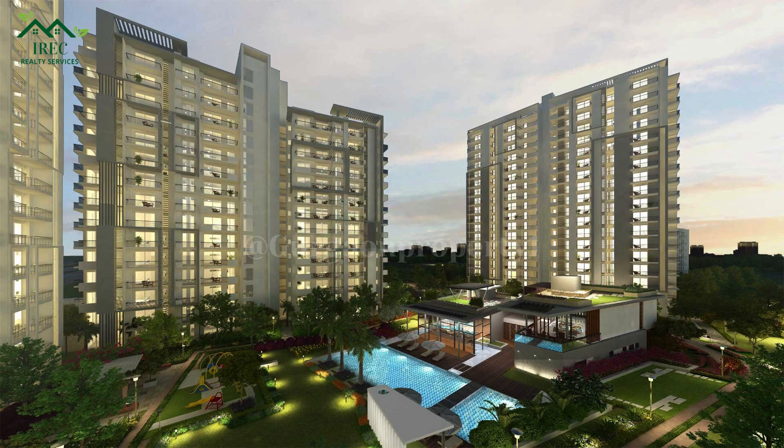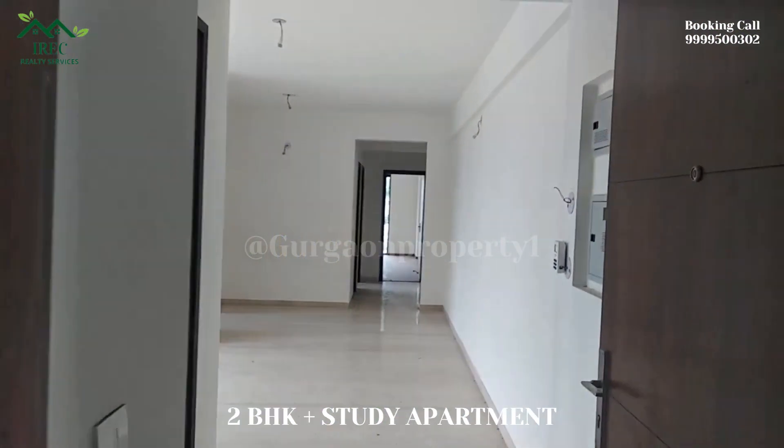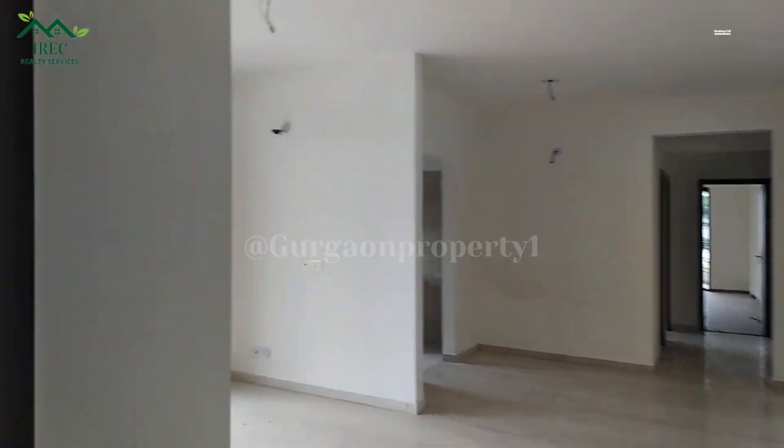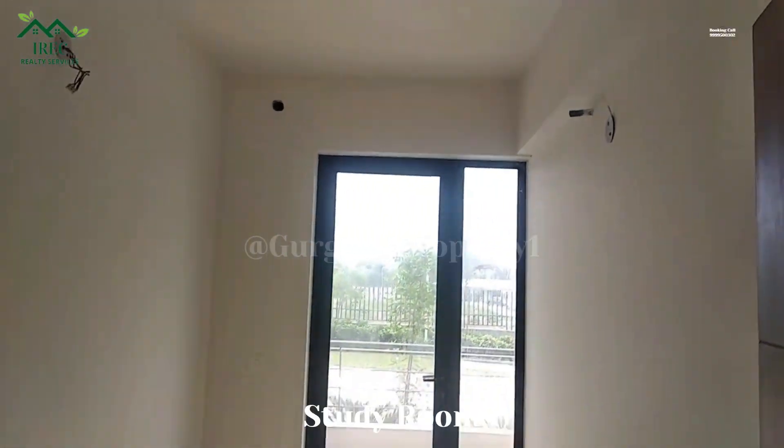Welcome to our channel for property updates. Today we are bringing you the Godrej Oasis 2BHK plus study apartment.